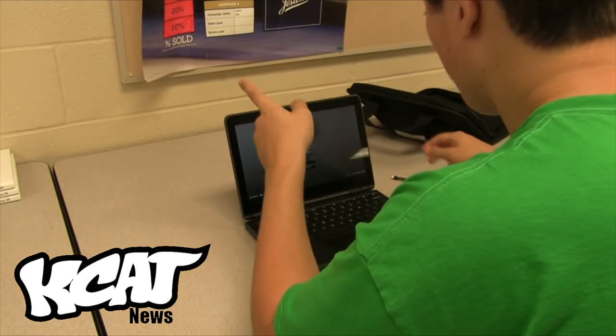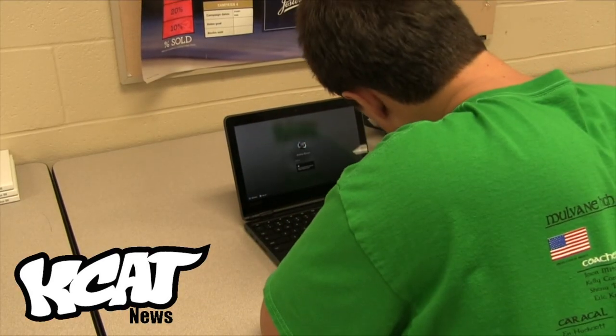When you get your new password, make sure to write it down. Also, when you have to print something out, go to lab 505. That's all from me, Andrew Burgos, KCAT News.